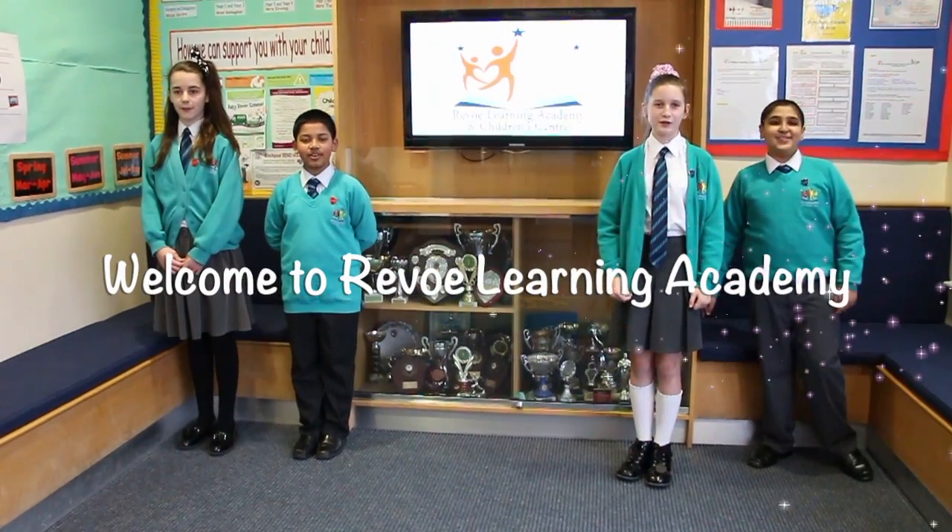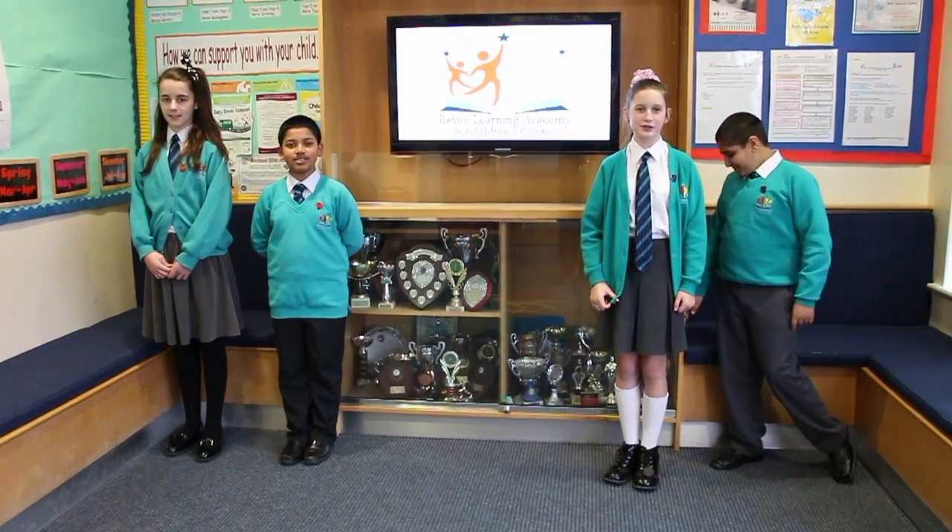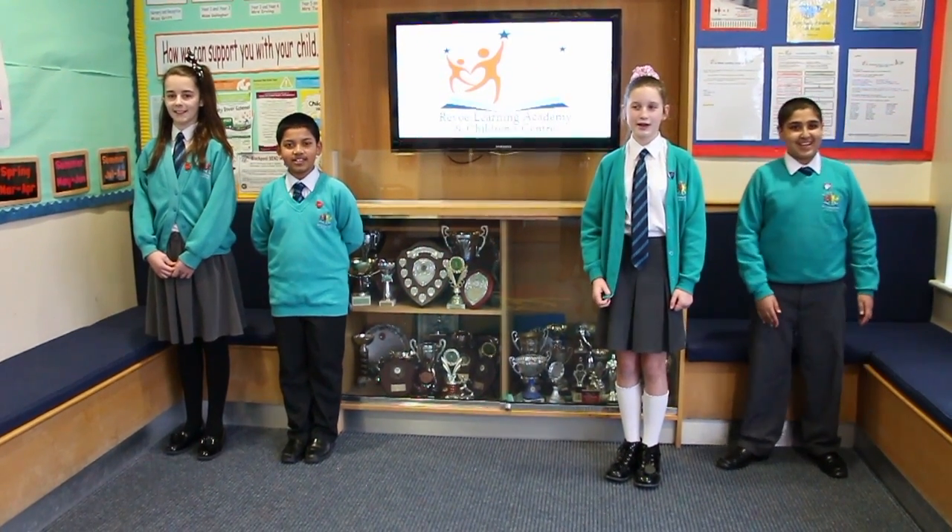Welcome to Rebel Learning Academy. We're going to take you on a tour of our magnificent school. Come inside and take a look.